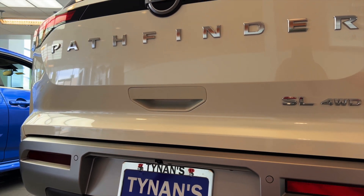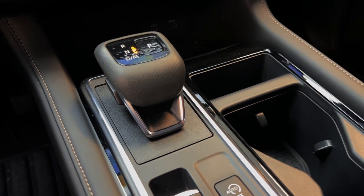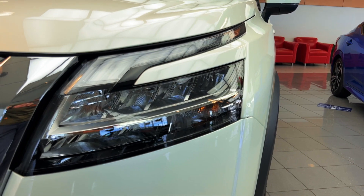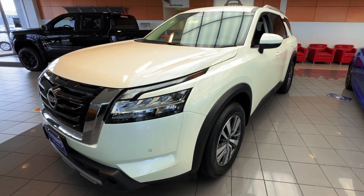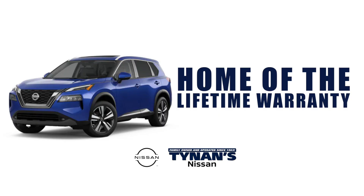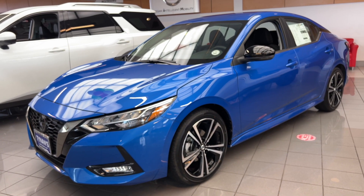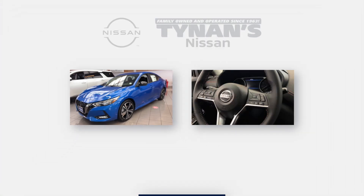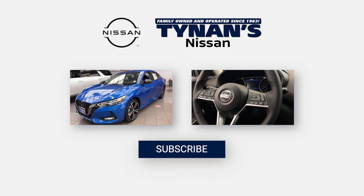Every 2023 Nissan Pathfinder purchased from Tynan's Nissan includes the exclusive Tynan's Lifetime Warranty — an exclusive offer that other dealerships in Colorado don't have. Come take a test drive and experience the 2023 Nissan Pathfinder and the difference of buying from a family-owned dealership. Tynan's Nissan, home of the lifetime warranty. Be sure to like and subscribe for Nissan updates and select any of the videos to get a detailed breakdown on any of the vehicles offered by Tynan's Nissan.